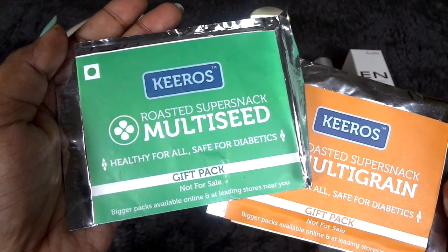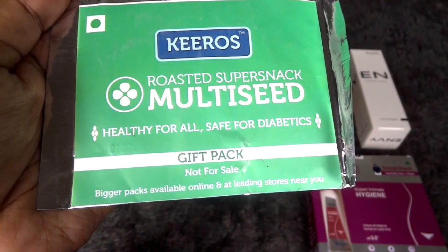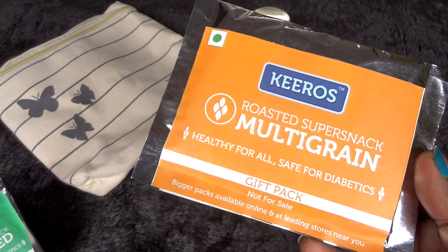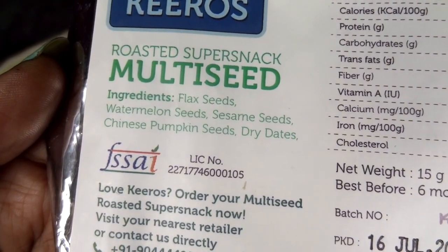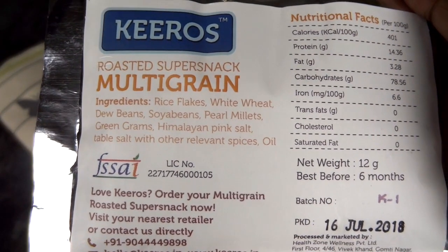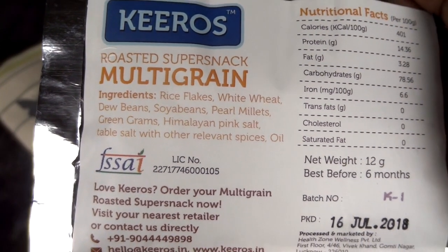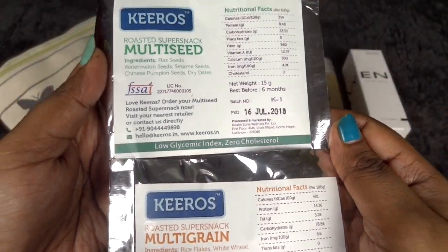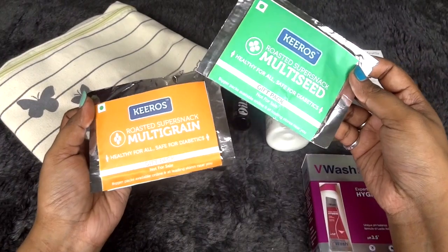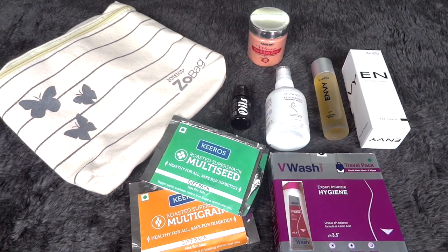Moving on to the eatables section, we have some healthy nutritious snack packs by the brand Heroes. One is a roasted super snack, multi-seed, healthy for all, and safe for diabetics. Another is a roasted nuts gift pack. The ingredients include flax seeds, watermelon seeds, sesame seeds, Chinese pumpkin seeds, and dry dates. The other pack has rice flakes, white wheat, dew beans, soya beans, pearl millets, green grams, Himalayan pink salt, and spices with a little oil — with a slow glycemic index and zero cholesterol. I'm very excited about these and will definitely try and possibly repurchase them.